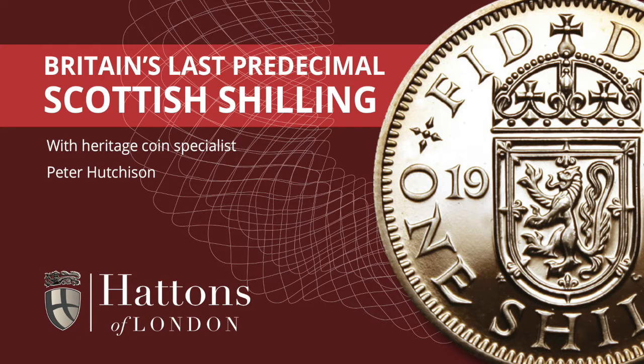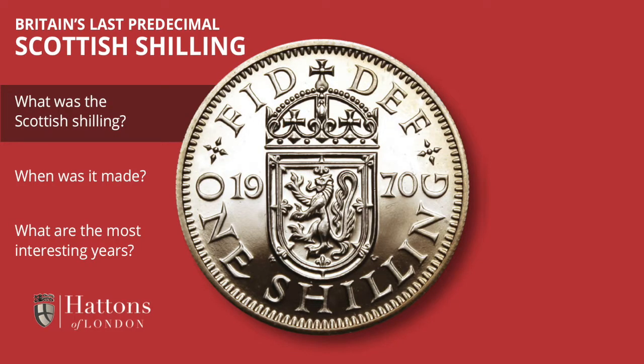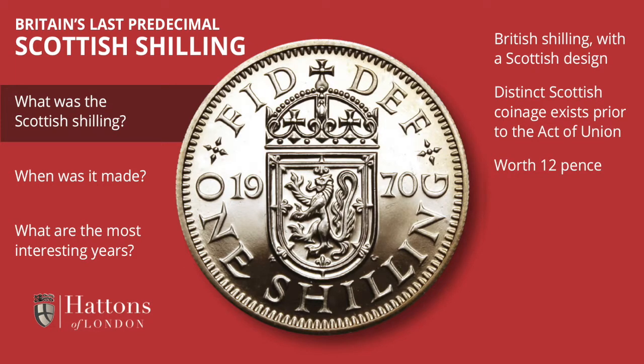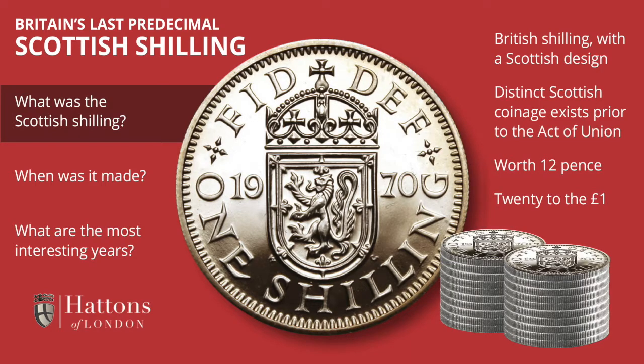2020 is 50 years since Britain's last predecimal coins, and one of the coins issued in 1970 was the Scottish shilling. You ask — the Scottish shilling? Well, this coin has a Scottish design and is a shilling, so it's known as the Scottish shilling. However, it does have ancestors in the centuries before the Act of Union that were shilling coins minted as part of a Scottish coinage.